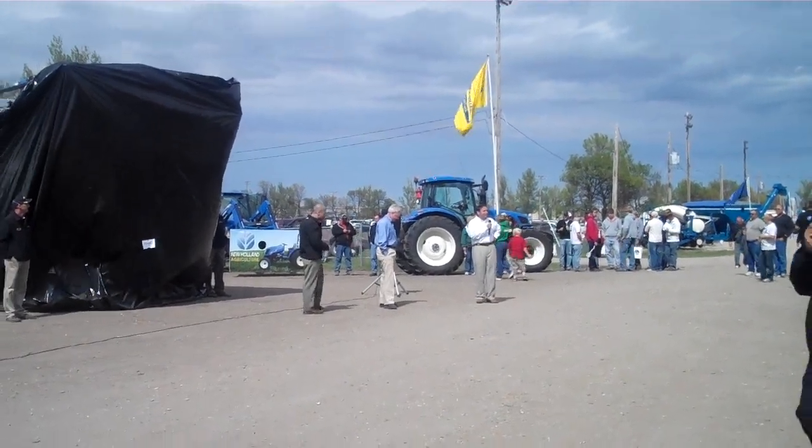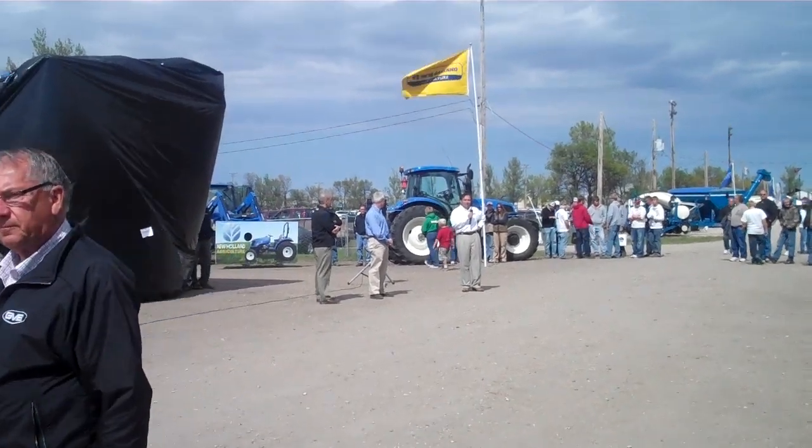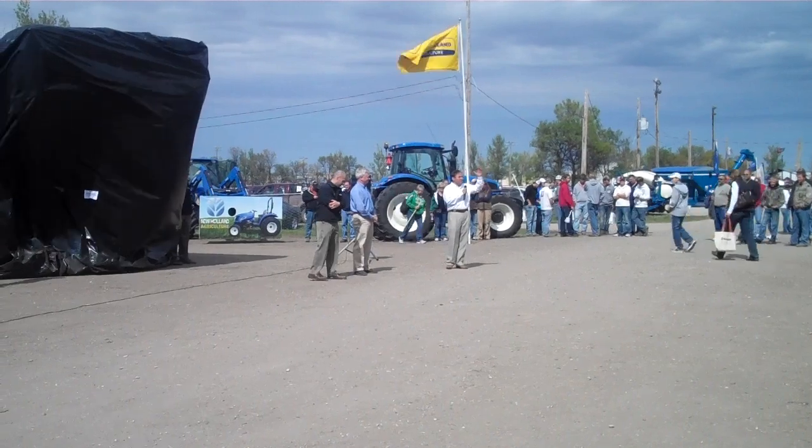I'm with New Holland here in North America, and I'm really happy to be here in Fargo at Big Iron. Glad to see a lot of customers here, dealers that we know, and glad to see our New Holland staff.